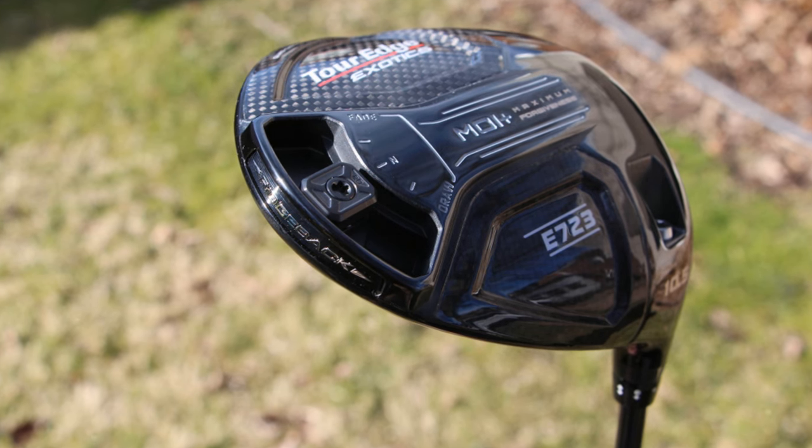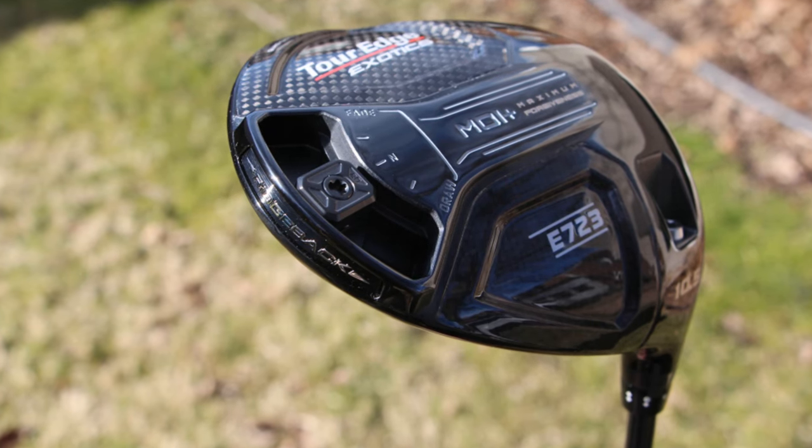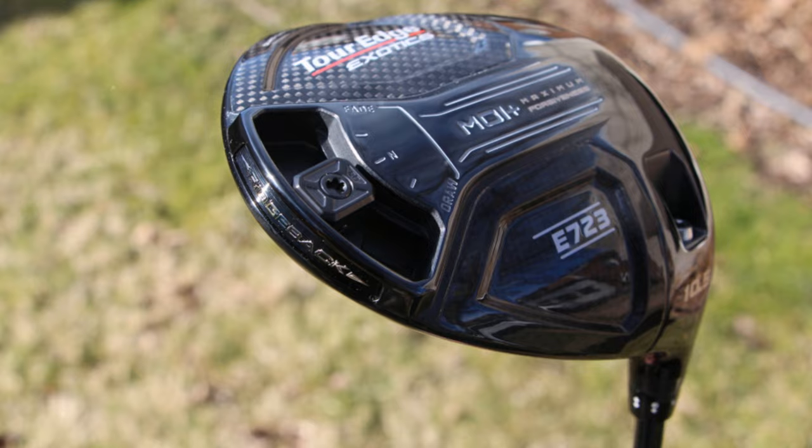With its adjustable hosel for loft and lie adjustments and the flight tuning system sliding weight, you get a wide range of fitting options to dial in your game.